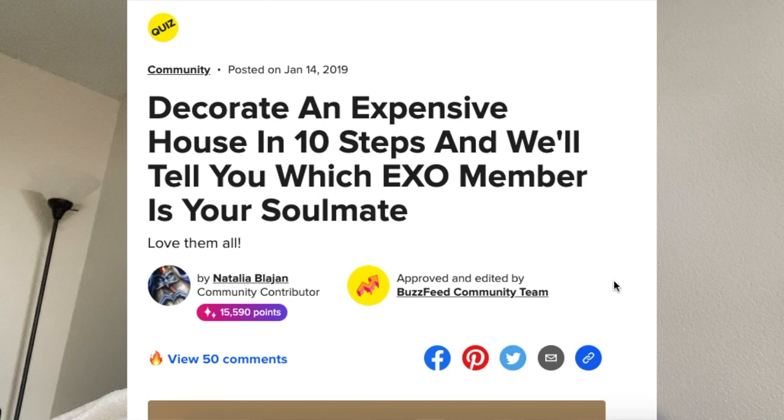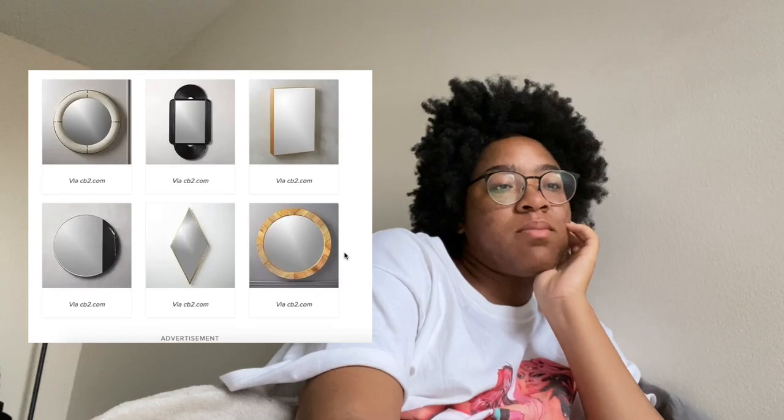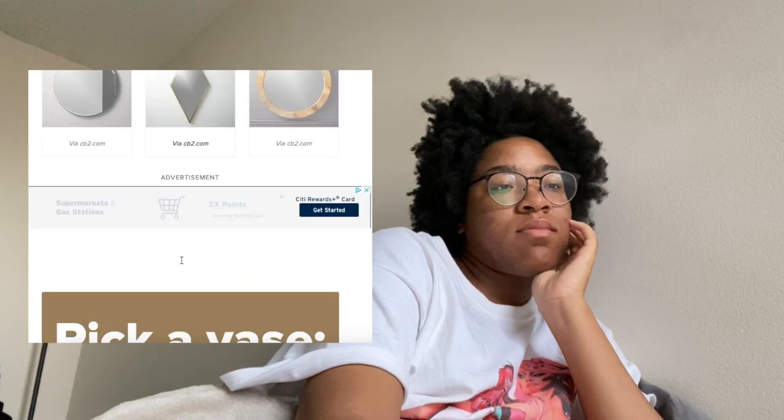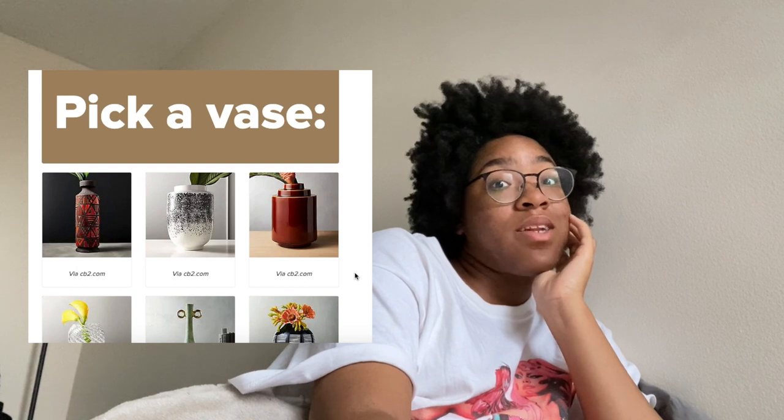The first quiz I found was 'Decorate an expensive house in 10 steps and we'll tell you which EXO member is your soulmate.' Let's start! First, pick a mirror. This one reminds me of The Sims. Pick a vase — don't worry, I know how to say vase.